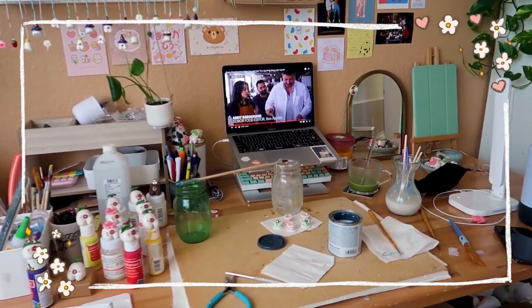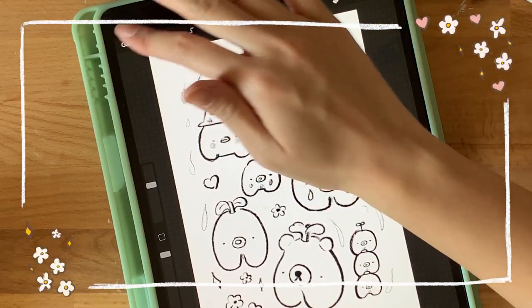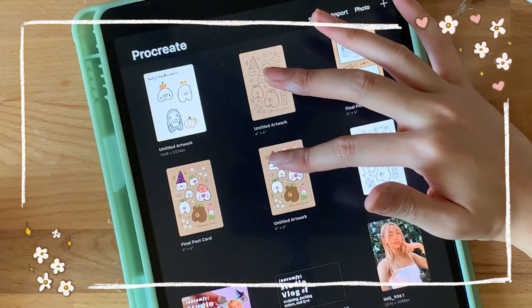This is the state of my desk after glazing for a while, and then I colored it in.